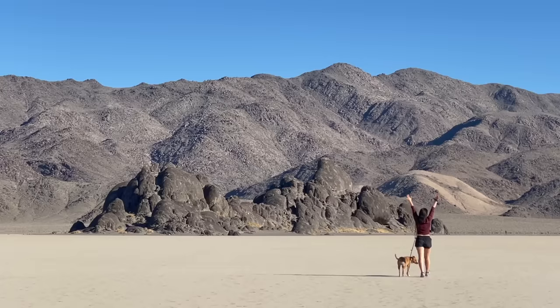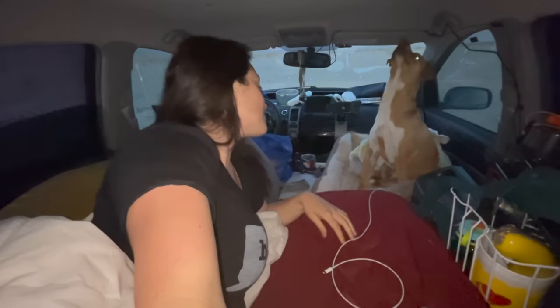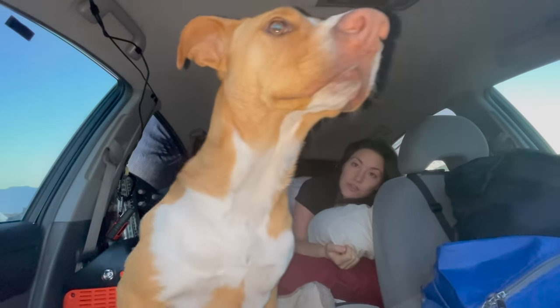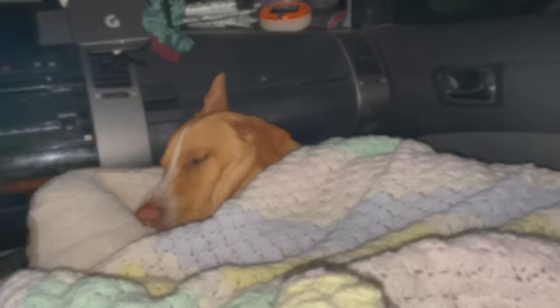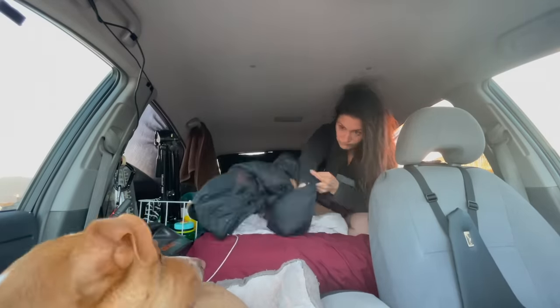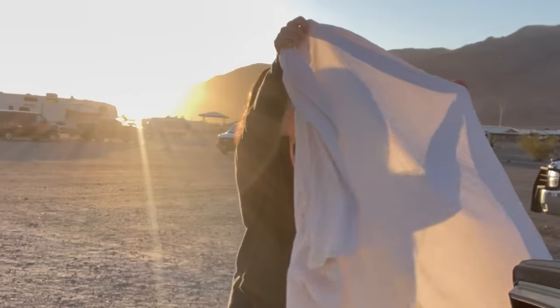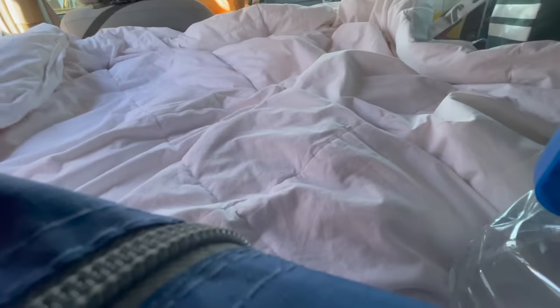We left off our adventures waking up to the beautiful Death Valley sunrise. Good morning — stretch it out. Before the big day ahead, we got in some snuggles, prepared and cleaned the car. There's so much dust. They're both so dirty. Oh my gosh, my car is disgusting. This is why we never film from the back.